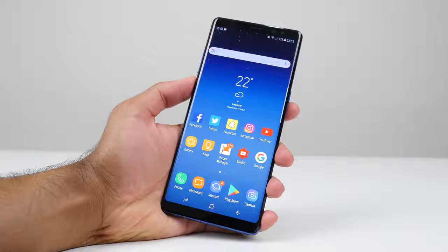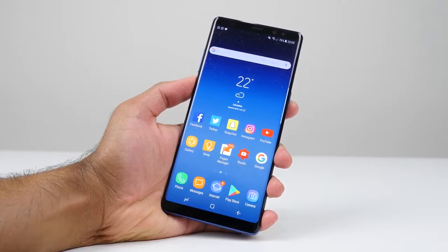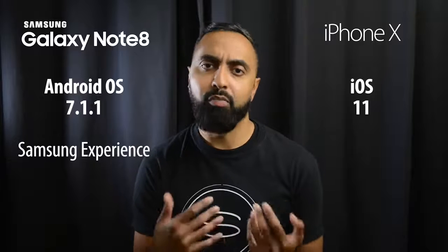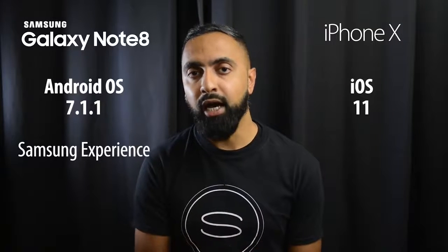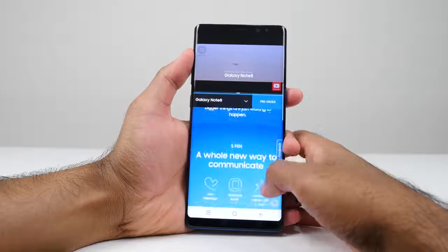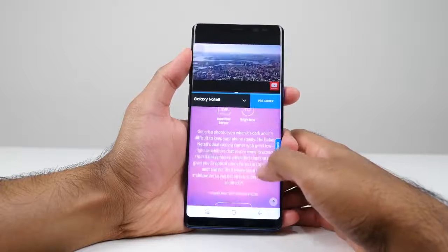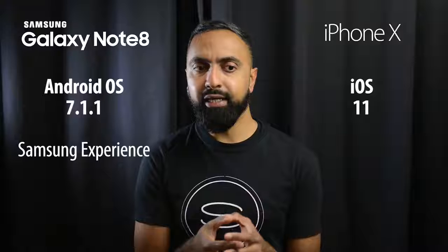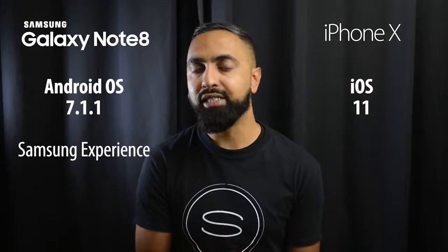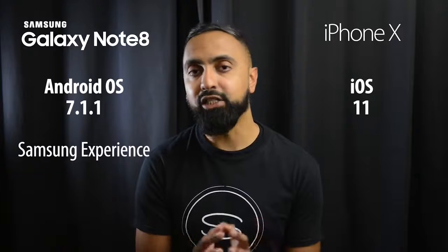In terms of operating systems, the Note 8 currently runs Android 7.1.1 with Samsung's Experience skin, while the iPhone X comes with iOS 11. Android is a little more flexible, and the Samsung Experience skin adds features like multi-window and App Pair, which opens two apps in multi-window with one touch. iOS is simpler and more straightforward for many people, and you get updates quicker compared to Android with a skin like Samsung's.